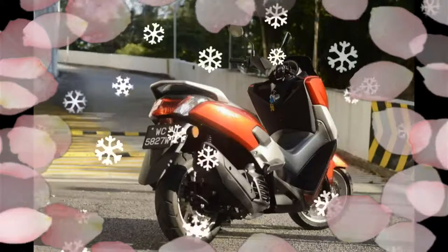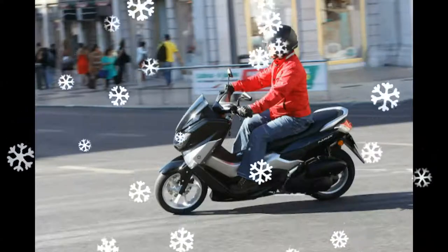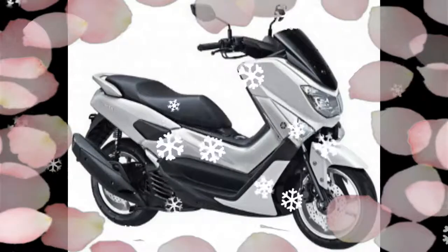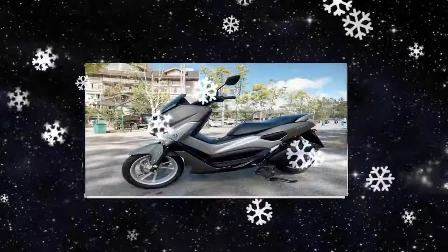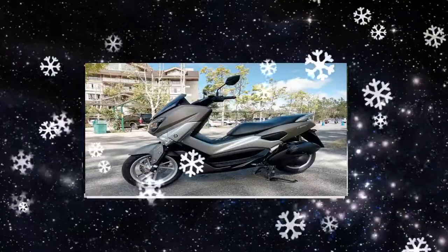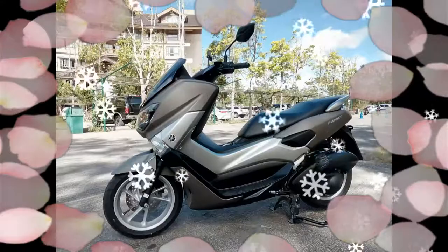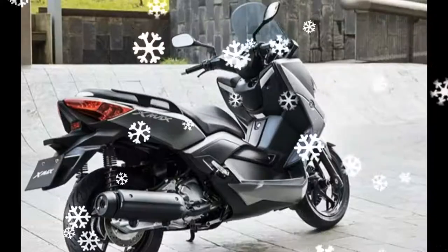Yamaha NMAX 155 2017, NMAX 125 2017 — features, tech specs, scooters. Yamaha Motor UK bike weekend test ride review. Auto Freak's Yamaha NMAX 155cc SW Kosei Region iMoto Yamaha NMAX 155cc launch.